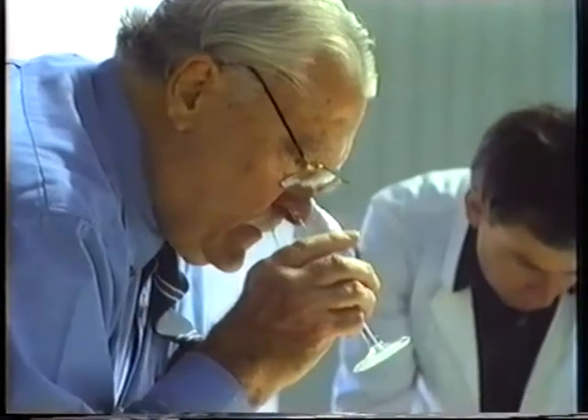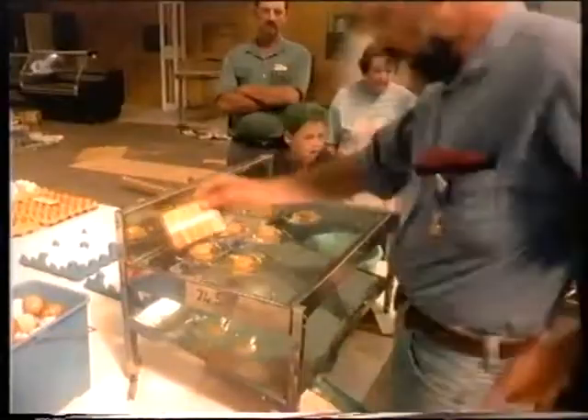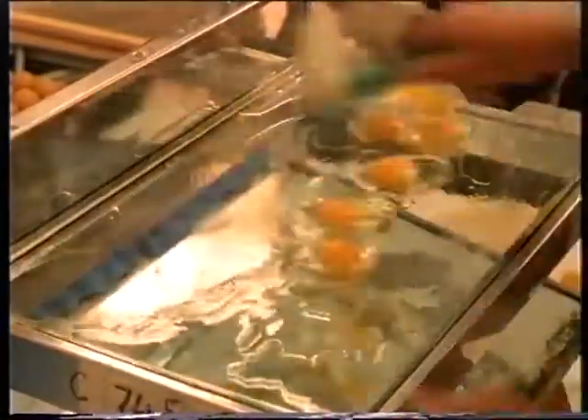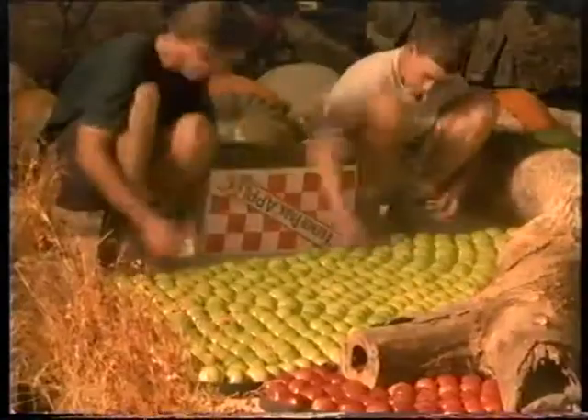Rather than being added to the display, the perishables, like the cheese and ham, are kept in refrigeration after judging. The team works around the clock to set up the display in time for the first day of the show.